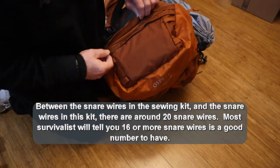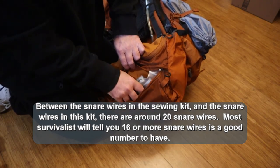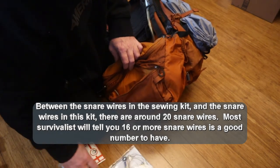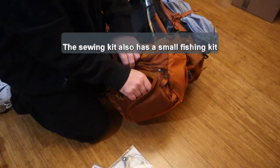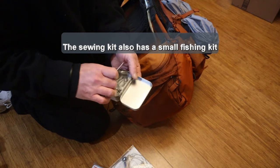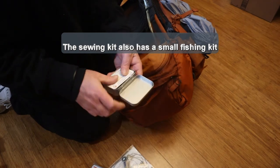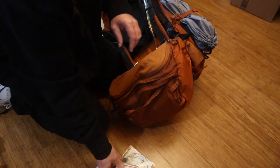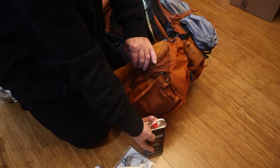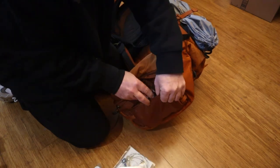Finally, I have three different sets of traps — snares — for long-term survival, as you want a way to procure food. I also have a can of Zippo lighter fluid. And that is everything.